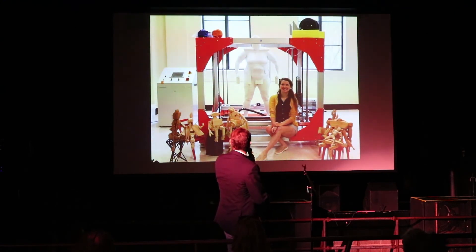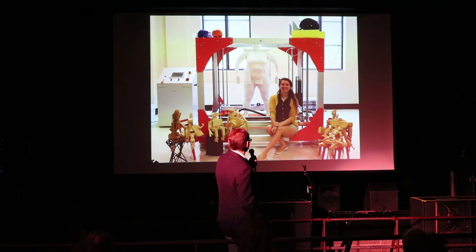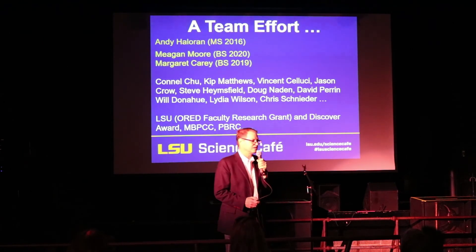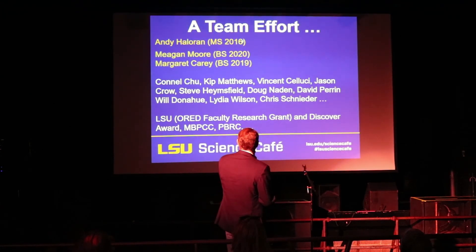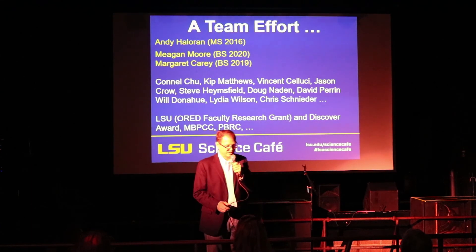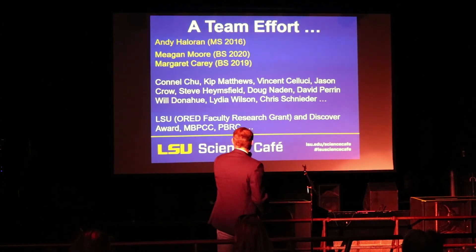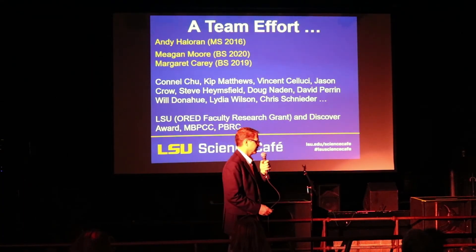You can get a sense of the scale of these printers — they're really impressive machines. This printer can print about a one-meter-cube object, so for a full-size person we typically print it in two or three pieces. This 3D printing project was a big team effort. I'd like to call out the students who put in the most time and effort: Andy Halloran who graduated in 2016, and Megan and Margaret. As well as a large number of faculty colleagues at LSU, Pennington, Mary Bird Perkins Cancer Center, and elsewhere, and LSU ORED who provided seed funding to get this research program off the ground. Thanks very much for your attention — I'd be glad to entertain any questions you may have.